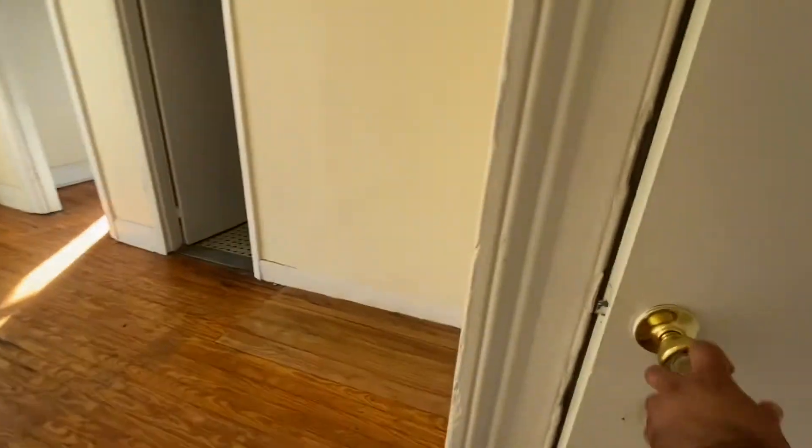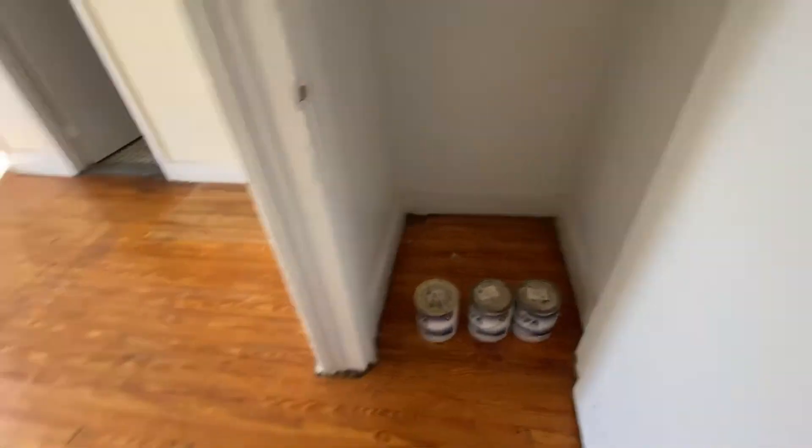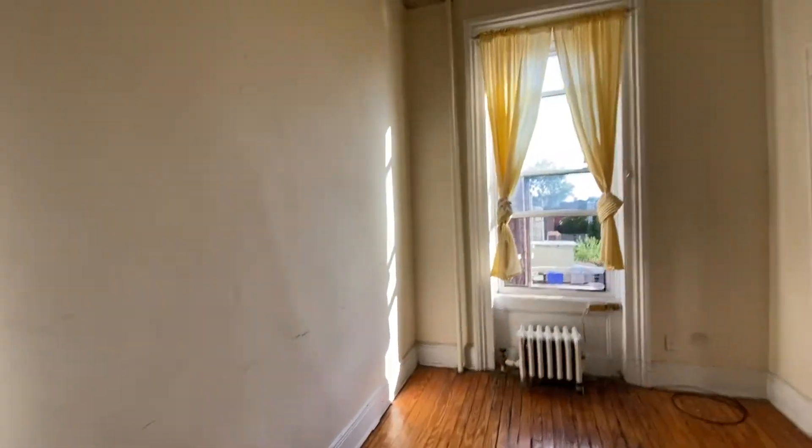Coming to the living room, this is another closet — you can have a lot of storage here. The apartment will be completely painted white. And this is the bathroom: standard tub and tiles.